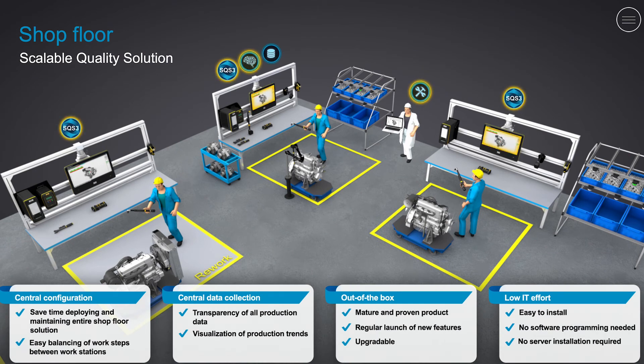SQS 3 ensures quality, process reliability and transparency, as well as product safety at each assembly station. It guides your operators through the assembly process, leaving no room for error or oversight, even in specific rework stations. Simply put, SQS 3 drives quality. Today is the day you improve the quality of your products.